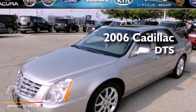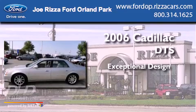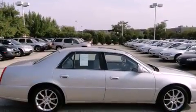This is a 2006 Cadillac DTS. All of the following features are included: a moonroof, cooled seats, chrome wheels, and a CD player.